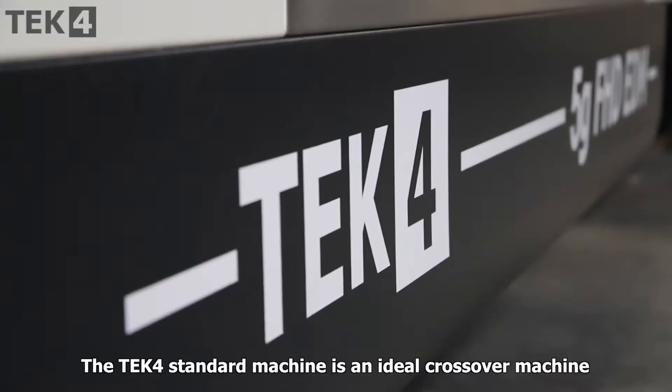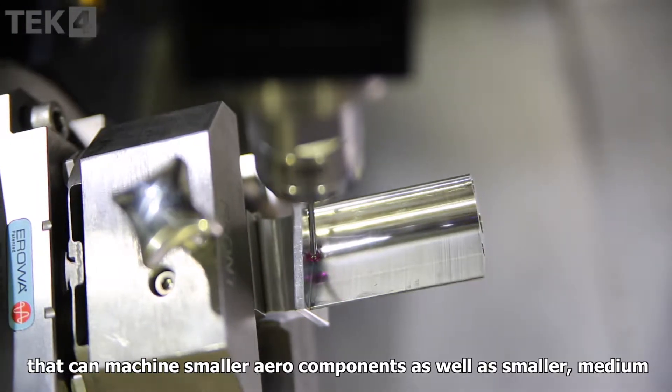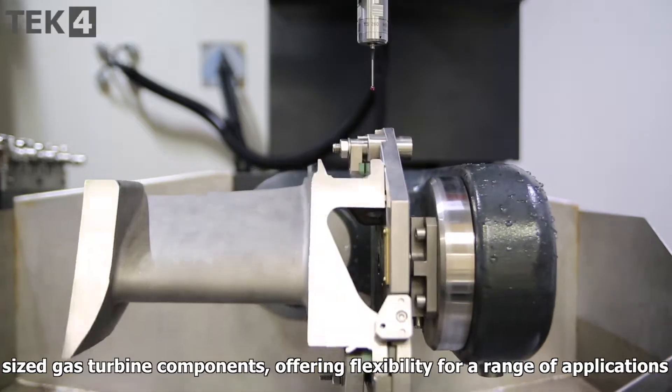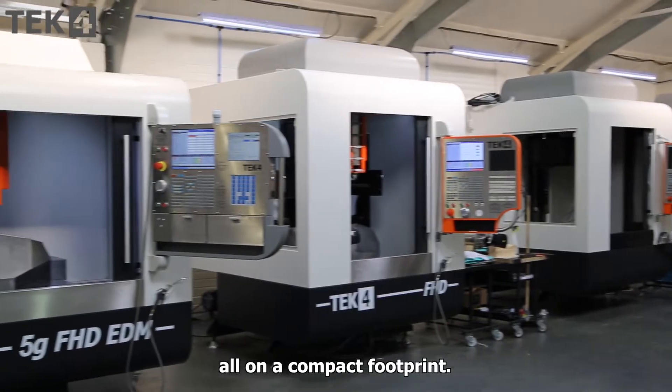The TEC4 standard machine is an ideal crossover machine that can machine smaller aero components as well as small and medium-sized gas turbine components, offering flexibility for a range of applications all on a compact footprint.